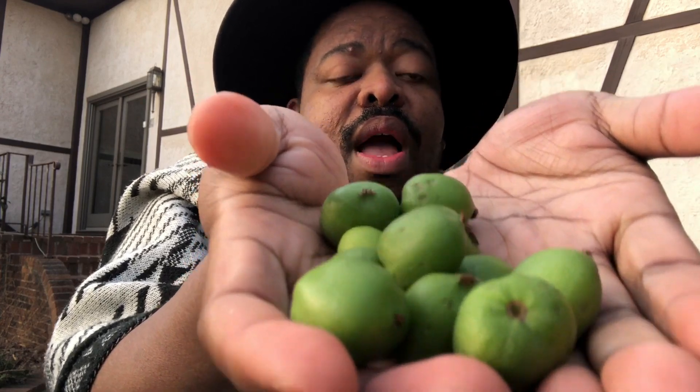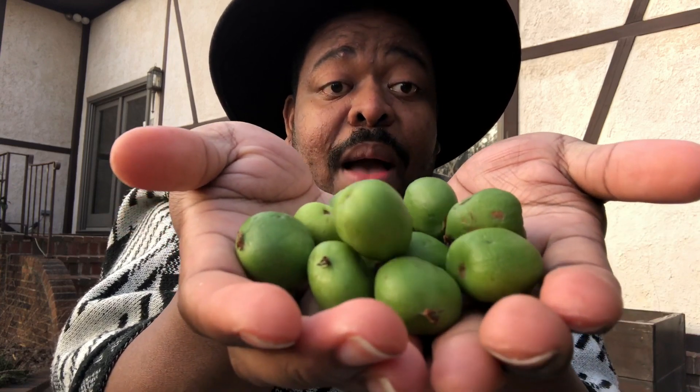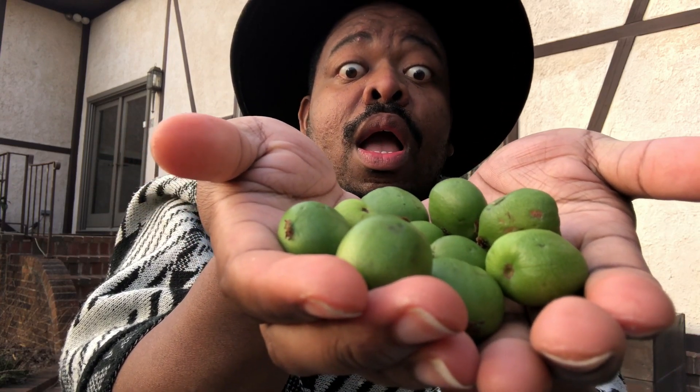If you guys can find kiwi berries at your local store, I would definitely suggest that you find these little cuties and try them out. Look at how cute those are.